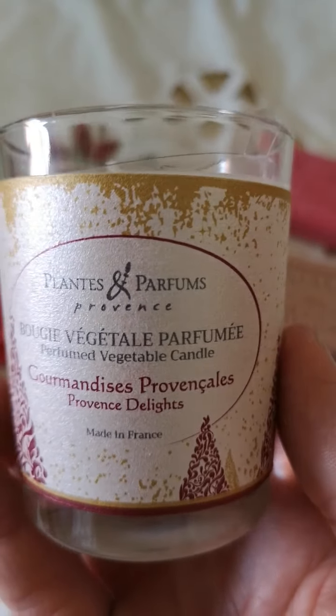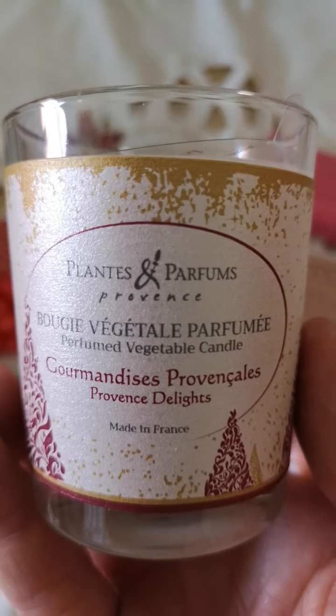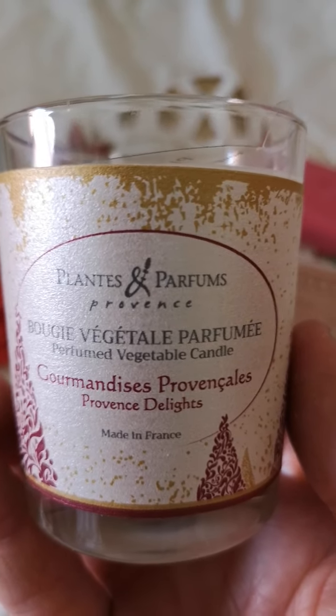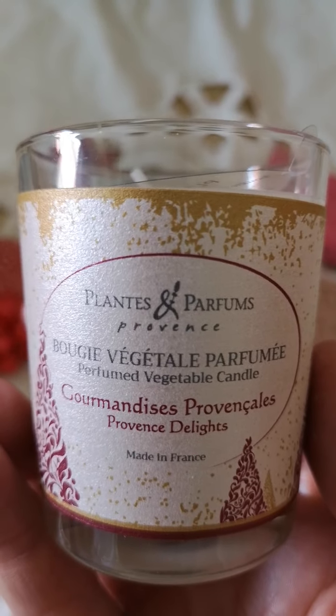We hope you'll take this up for Christmas. The Christmas candles are, however, limited — we do not have many. So if you want these candles, you need to grab them fast.